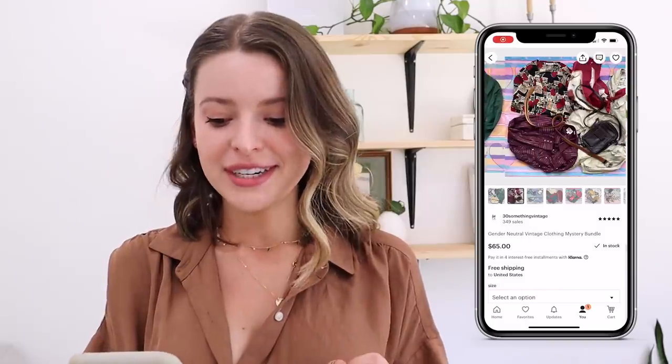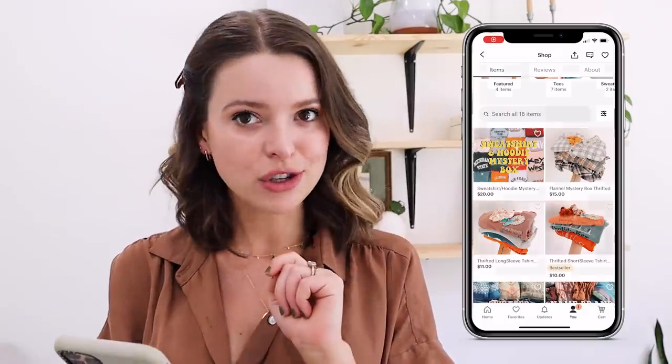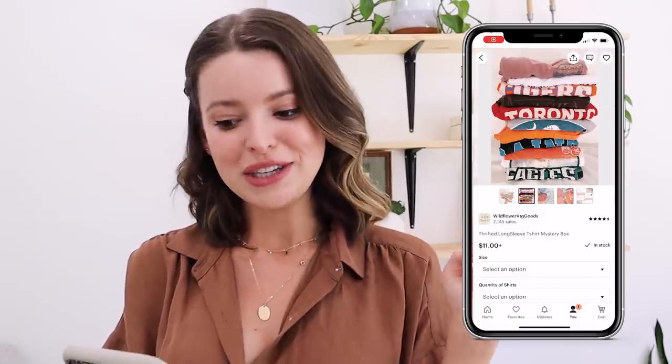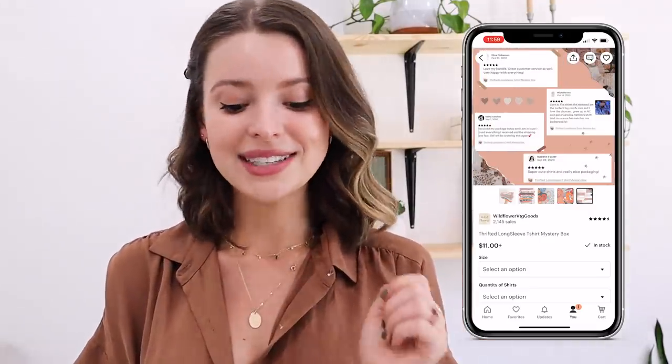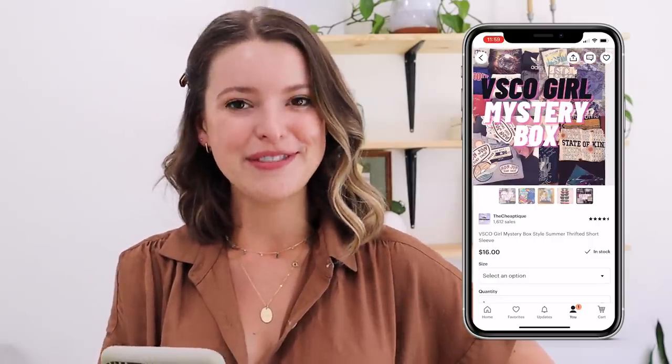Here's everything I ordered — four different boxes from three different Etsy sellers. From an Etsy store called 30 Something Vintage, the most expensive gender neutral vintage clothing mystery bundle at $65 before tax. From Wildflower Vintage Goods, I ordered the flannel mystery box with two flannels for $30, and the thrifted long sleeve t-shirt mystery box with two shirts for $22. And from The Cheap Teak, I ordered the VSCO girl mystery box summer style with two shirts for $15 each, so $30 total. Let's open them.